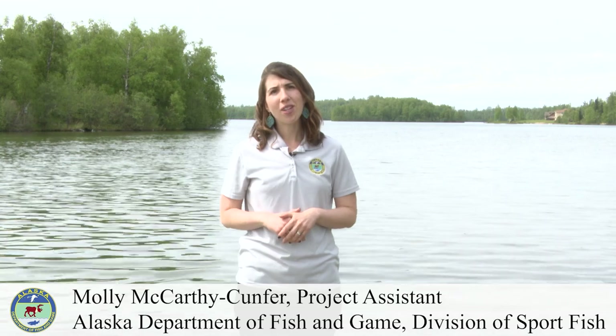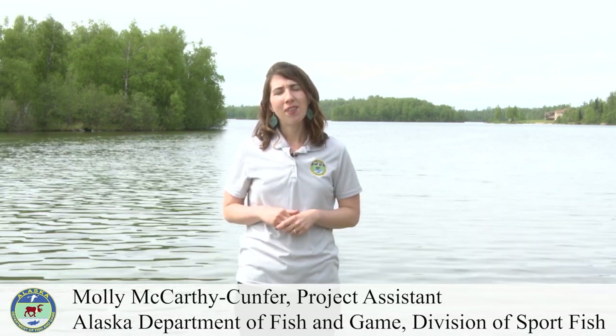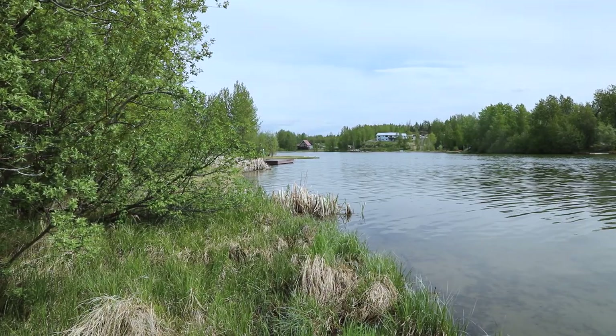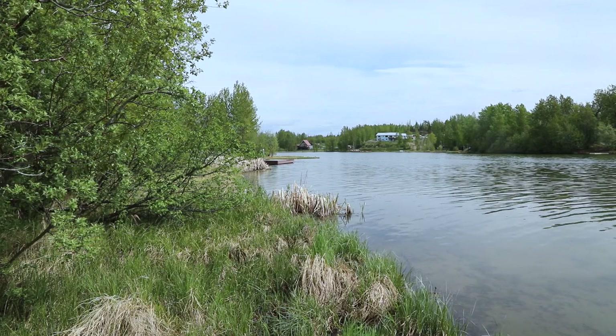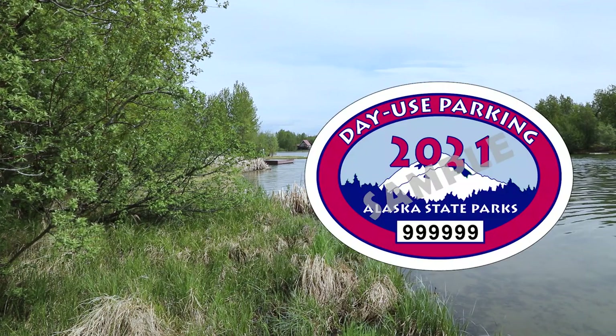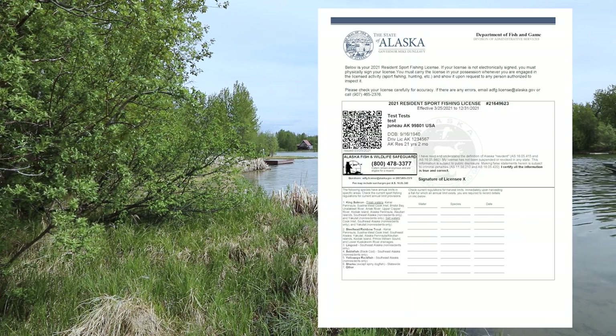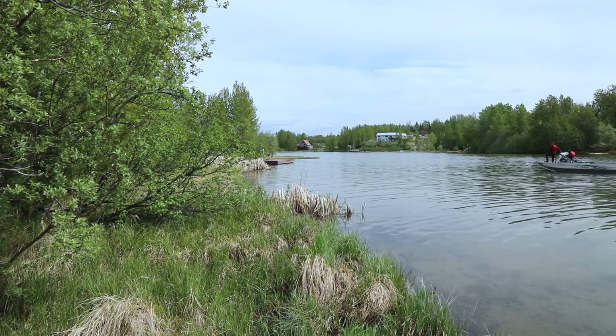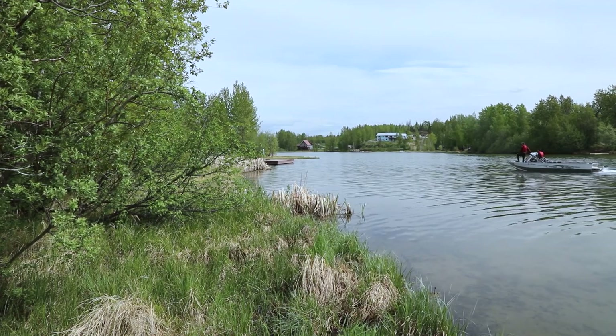Welcome to Alaska's Real Deal. I'm your host Molly McCarthy-Cunfer with the Alaska Department of Fish and Game. In this series, we'll be highlighting some great fishing opportunities within some of Alaska's state parks. To get the full benefit and visit all of the state parks, we encourage you to purchase an Alaska State Parks Pass for your vehicle and your fishing license. Then you'll get the real deal and be able to visit and enjoy all of the sites we'll cover in this series.